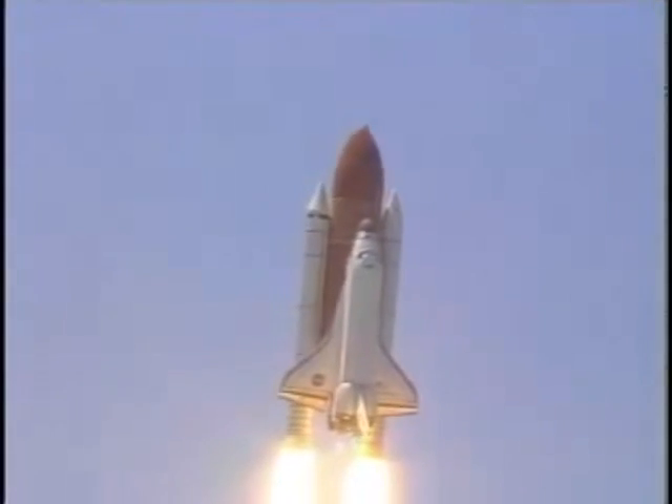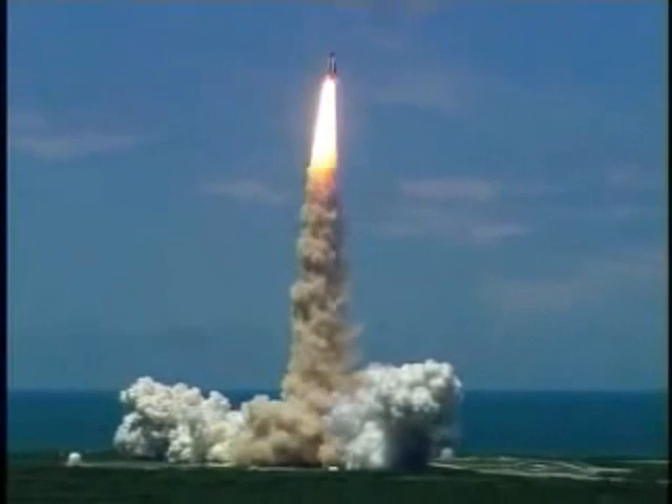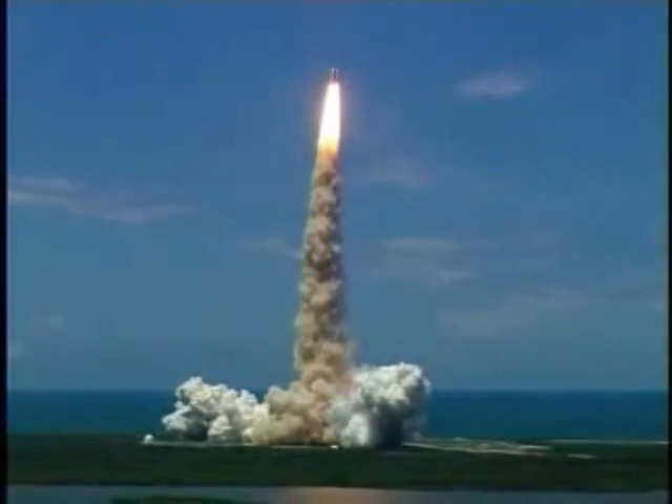Houston now controlling the flight of Discovery. The space shuttle begins the journey back into orbit. Discovery completes its roll. The shuttle now heads down, wings level, for the eight-and-a-half-minute ride to orbit.